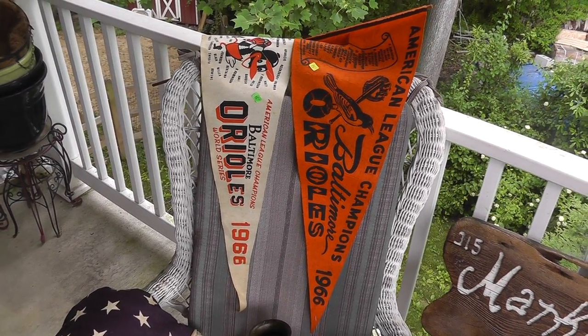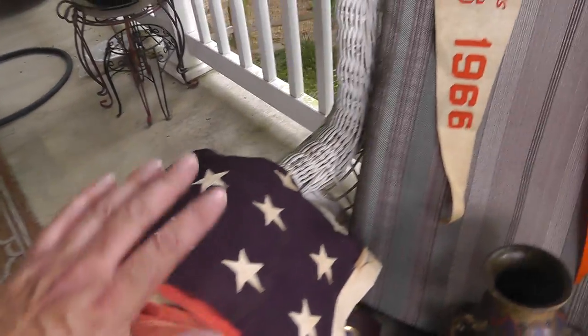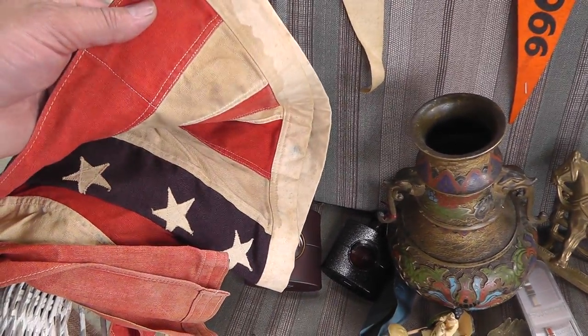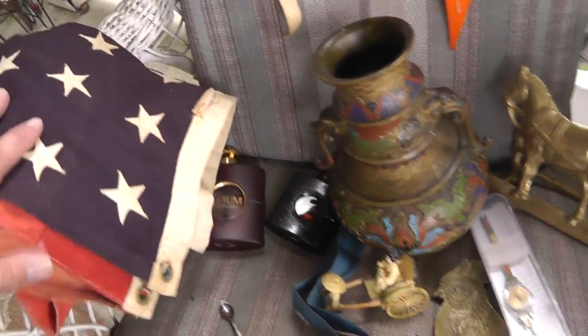These are individually somewhere around $50 apiece, I think. A nice 48-star flag — it's got some browning and some fading, but it's a nice 48 with the sewn-on stars. That was five bucks.